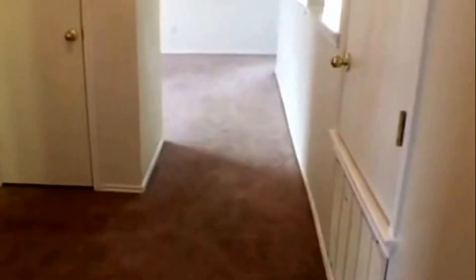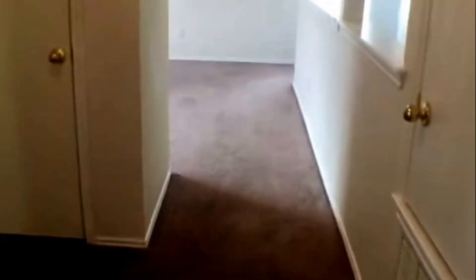And that completes our video tour for 7926 Meadow Star. Should you have any questions, you can call the office at 210-497-8686. Thank you.